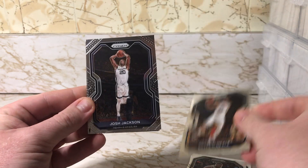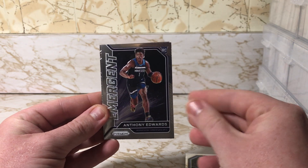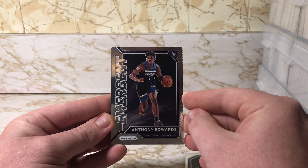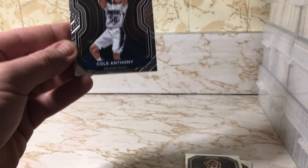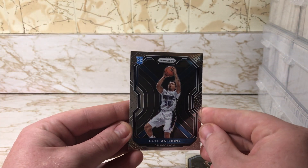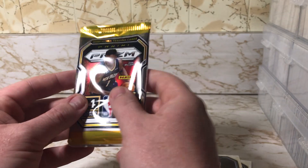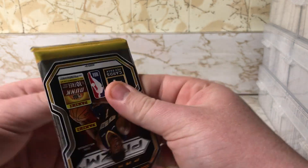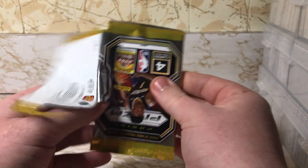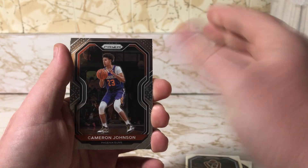Royce O'Neal, Joshua Jackson, an Emergent Anthony Edwards insert — not too bad. And a rookie Cole Anthony, also very very nice. We'll see which rookies turn out. Still looking for LeBron James.